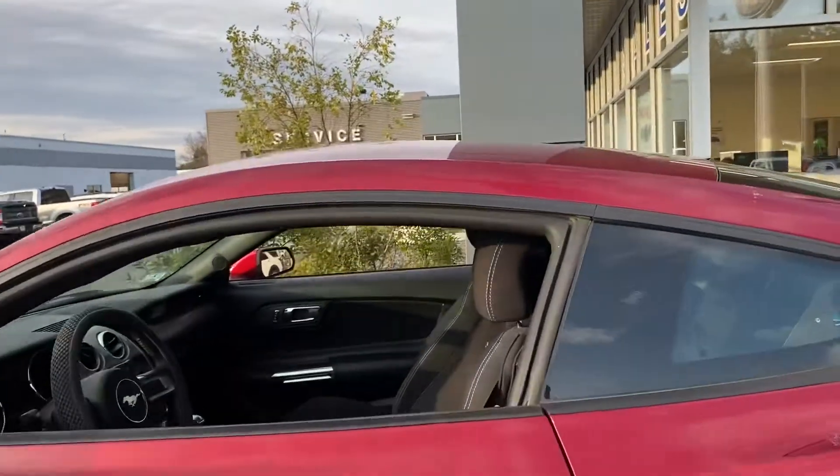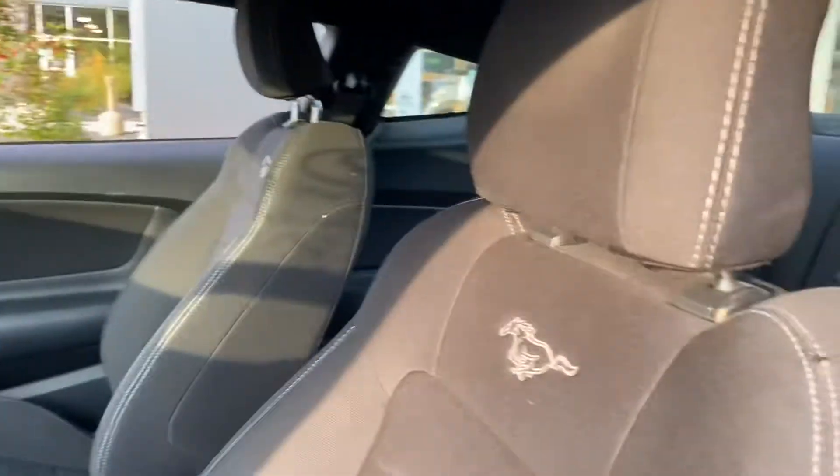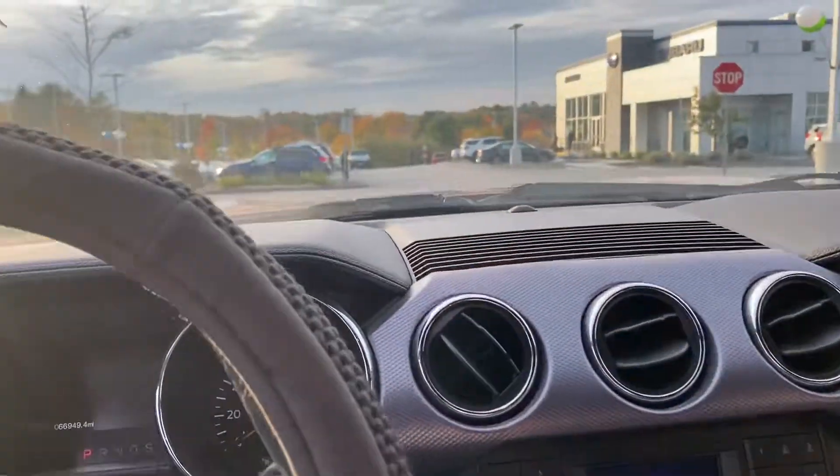I'm gonna hop in real quick to show you a couple of features available in this vehicle. It's really easy to get in, you have seating in the back — really comfortable back there. Now I'm just gonna hop in and look at this beautiful dashboard, really nice and fancy.